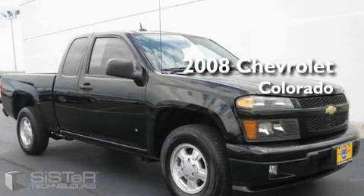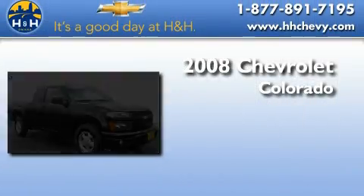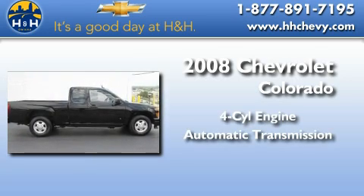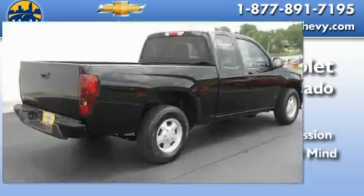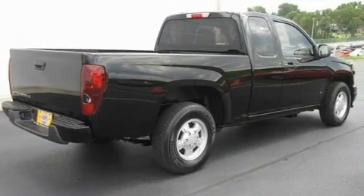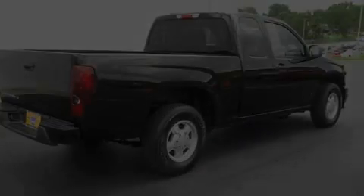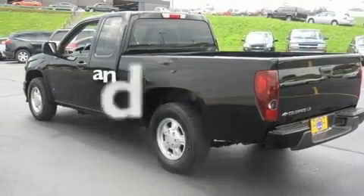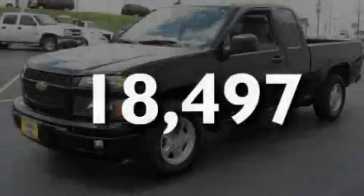This is a certified pre-owned 2008 Chevrolet Colorado. It has a four-cylinder engine and an automatic transmission. Its top features include cruise control, a low-tire pressure indicator, an anti-lock braking system, and this vehicle has fewer than 19,000 miles on the odometer.